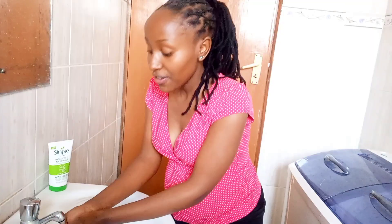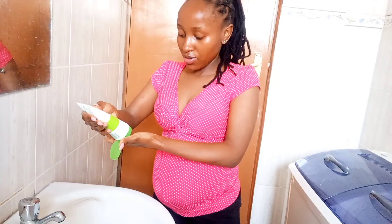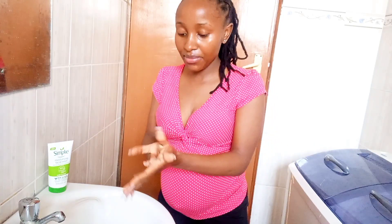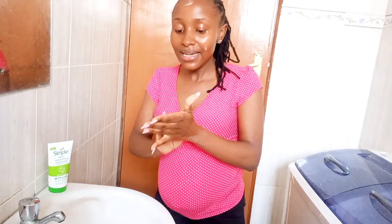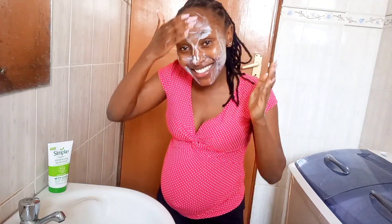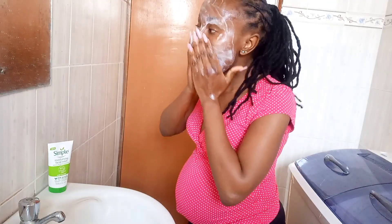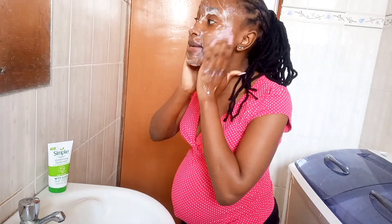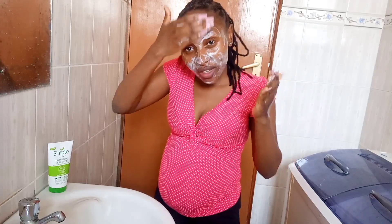To cleanse my face in the morning, I'm using this cleanser — it's creamy white and doesn't have any smell. I make sure I wash my face for at least a minute, 60 seconds. If you want to learn more about cleansers, I have a whole video explaining how to choose the right cleanser, especially if you're a beginner in skincare.